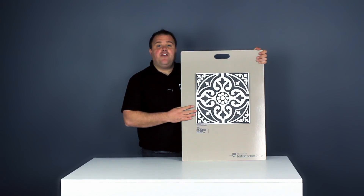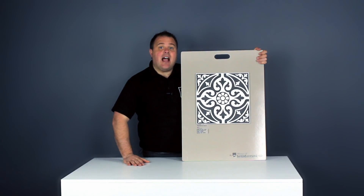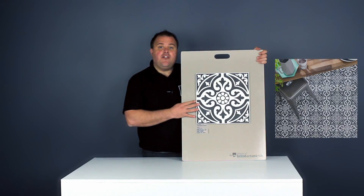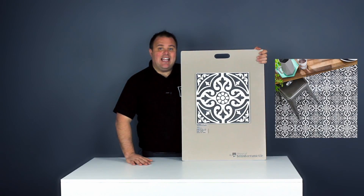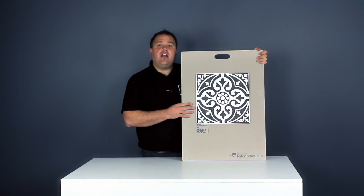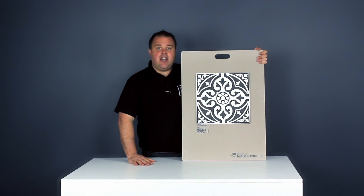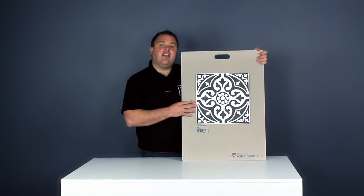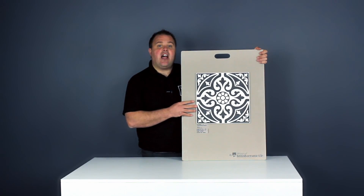These Devonstone Black Feature Flow Tiles from British Ceramic Tile will make a stunning addition to your home. The beautiful pattern style is ideal for adding a classic design to your bathroom, and it's easy to see why these are one of our top sellers. These flow tiles are made from ceramic yet have a satin finish, and the white and black colour is ideal for creating a contrast in your bathroom design.